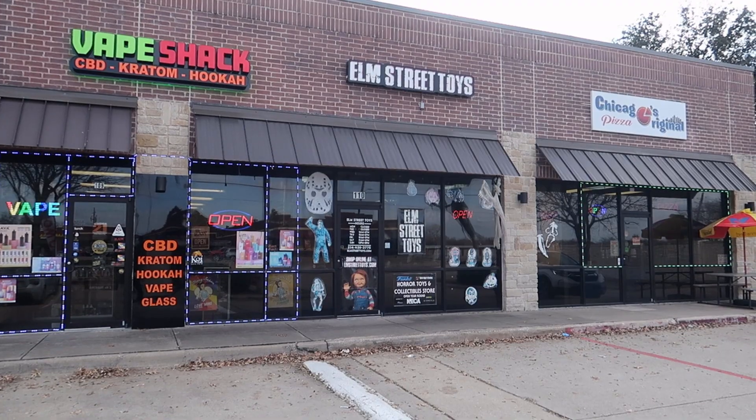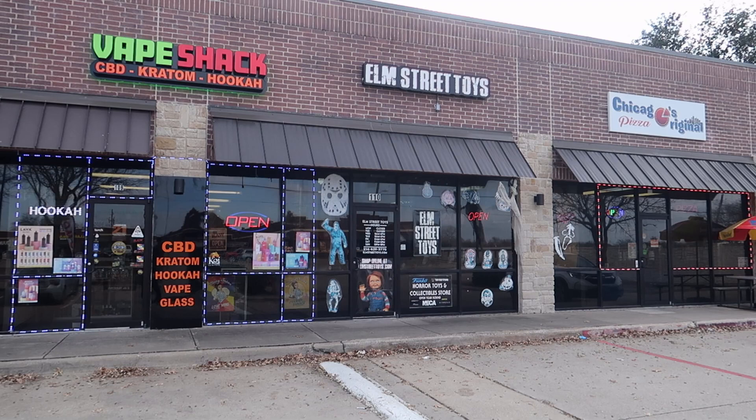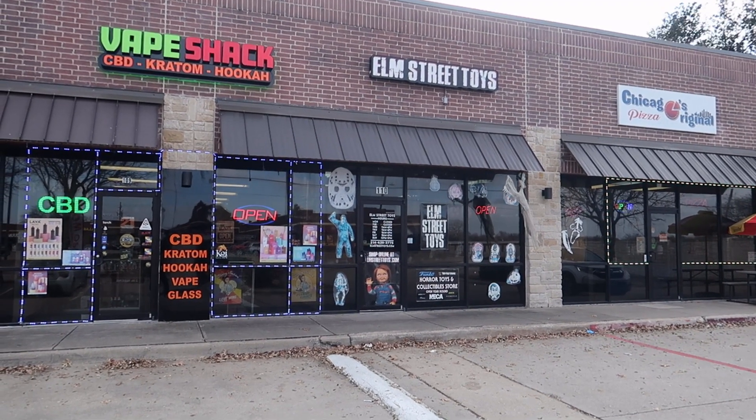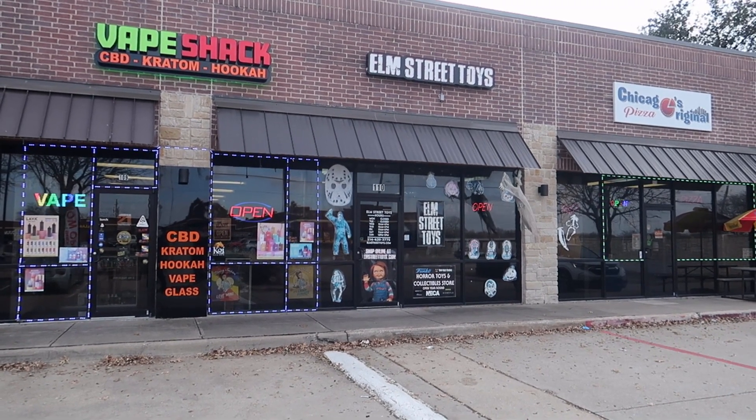Hello travelers and welcome to the Horror Green Book. I'm your guide Brendan and today we are here in my absolute favorite store in the Dallas area. Elm Street Toys is a bit of a newer business, but in the small time that it has been open I tell you I have collected a ton of stuff, thanks to this business here.